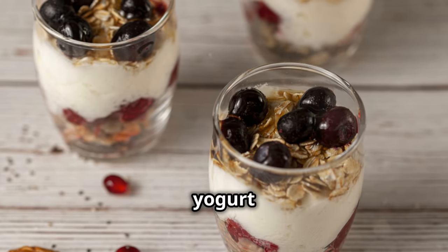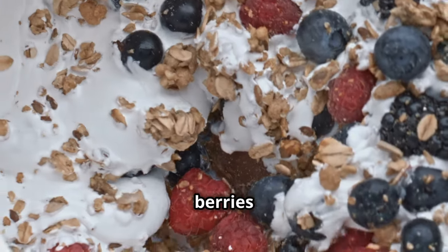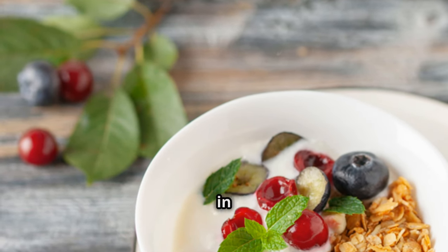First up, Greek yogurt with berries. Combine Greek yogurt with fresh berries and a sprinkle of nuts. This breakfast is high in protein, probiotics, and antioxidants, and low in sugar.